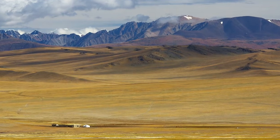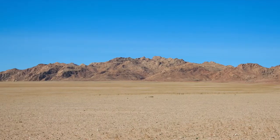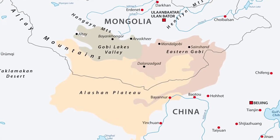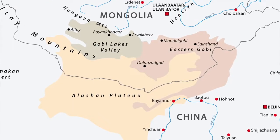Bactrian camels are migratory in the wild, with habitats that range from mountain grasslands to flat, arid deserts. In the Gobi Desert, situated in southern Mongolia and northern China, Bactrian camels have been present for thousands of years.